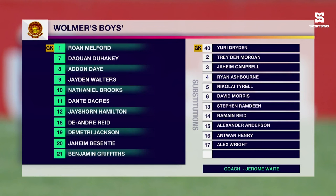Duane, of course, with five goals so far, but as well as seven assists. Dante Dacos, Nathaniel Brooks in the middle of the park, and up top, Adon Day on the left with 12 goals, Jaden Walters through the middle with 11 goals, and Jaheim Bessenti with one goal to his name.